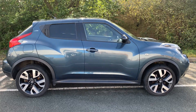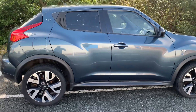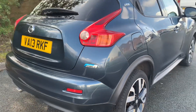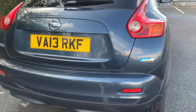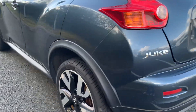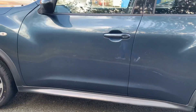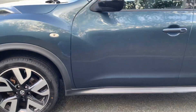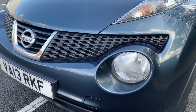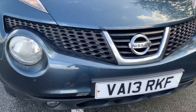HD Cars presents to you a 2013 Nissan Juke 1.5 DCI. It's covered just 113,855 miles and it's in really good condition for its age and miles. These cars are very, very popular and you don't expect to have this car for long.